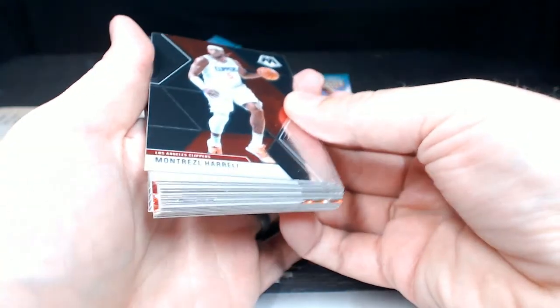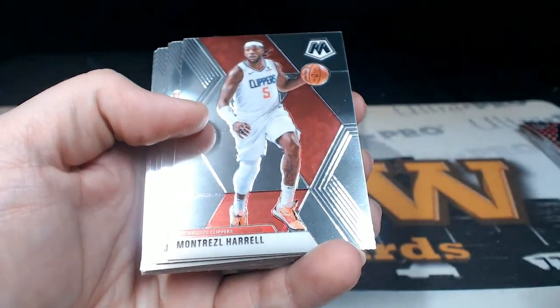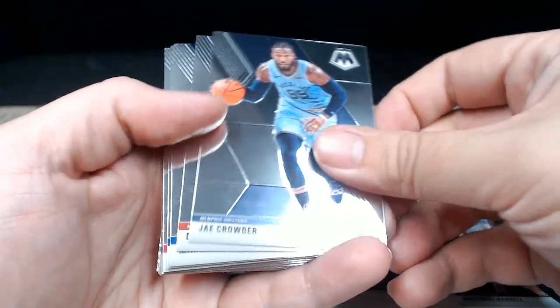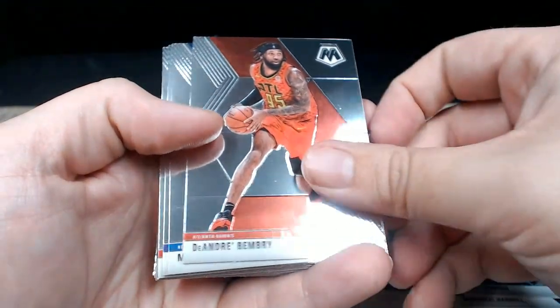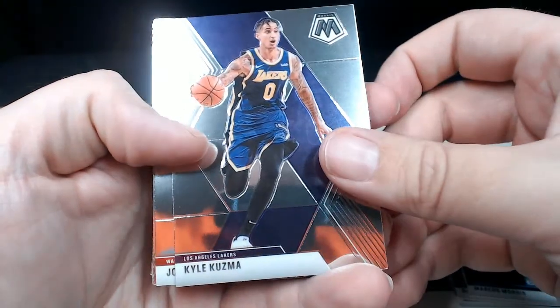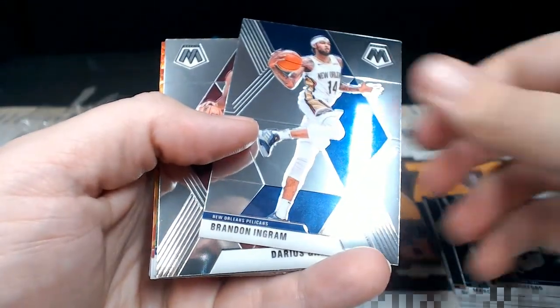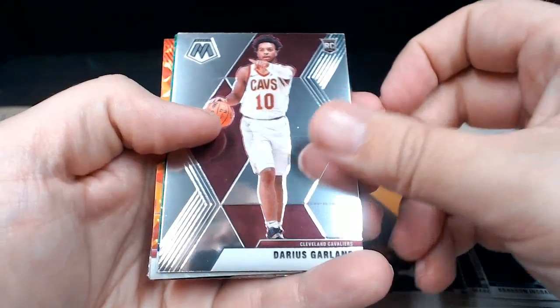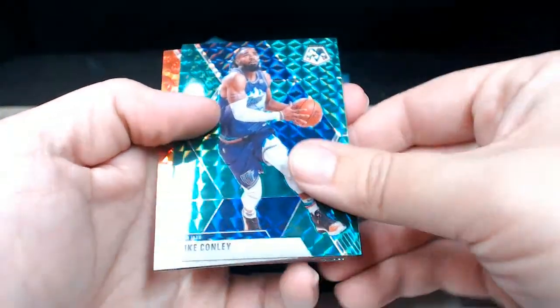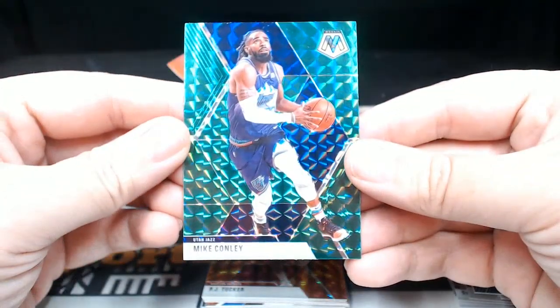Alright, good luck on the hanger, let's see what we've got. Montrezl Harrell, Jay Crowder, Markieff Morris, Kuzma, John Wall, Al Horford, Brandon Ingram. Darius Garland, and then how about that — a green mosaic of Mike Conley. Not numbered, Mike Conley mosaic.